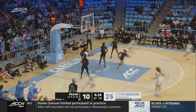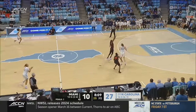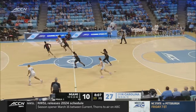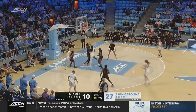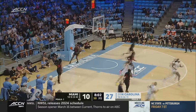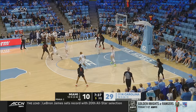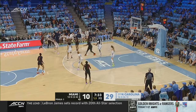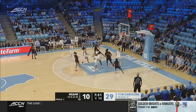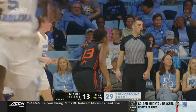Coming off a double-double performance in their upset win over Louisville for the Tar Heels. Off the glass — beautiful touch. Five on the shot clock for Miami. They've just been hunkered. Dwyer outside — how about it? Much-needed bucket.